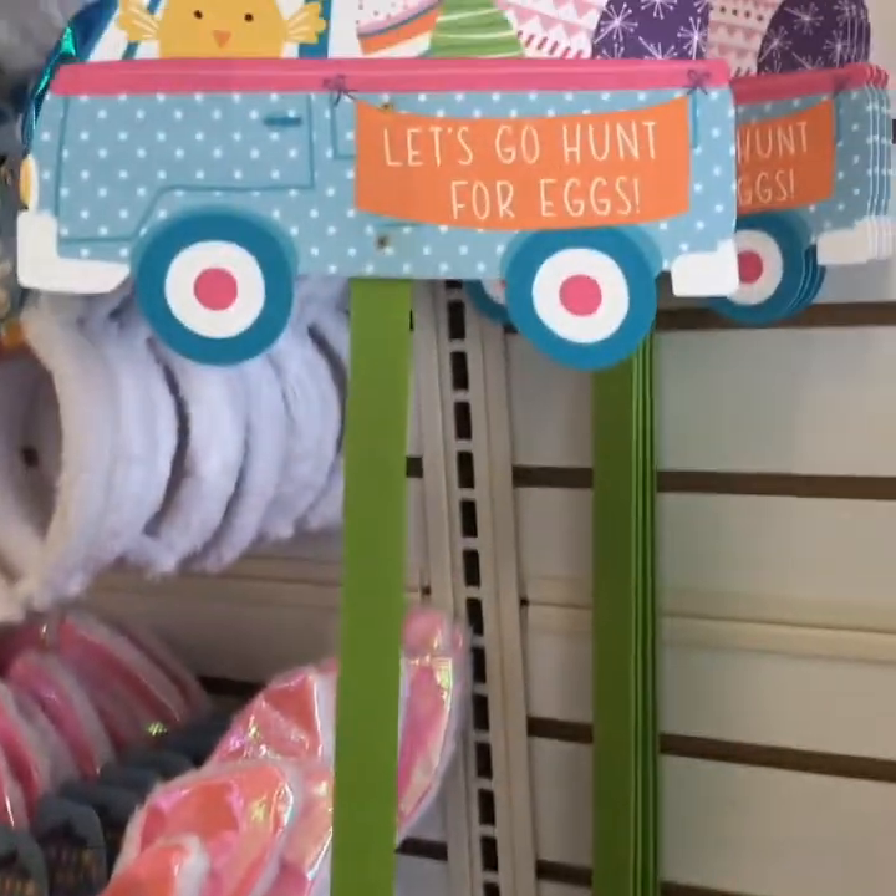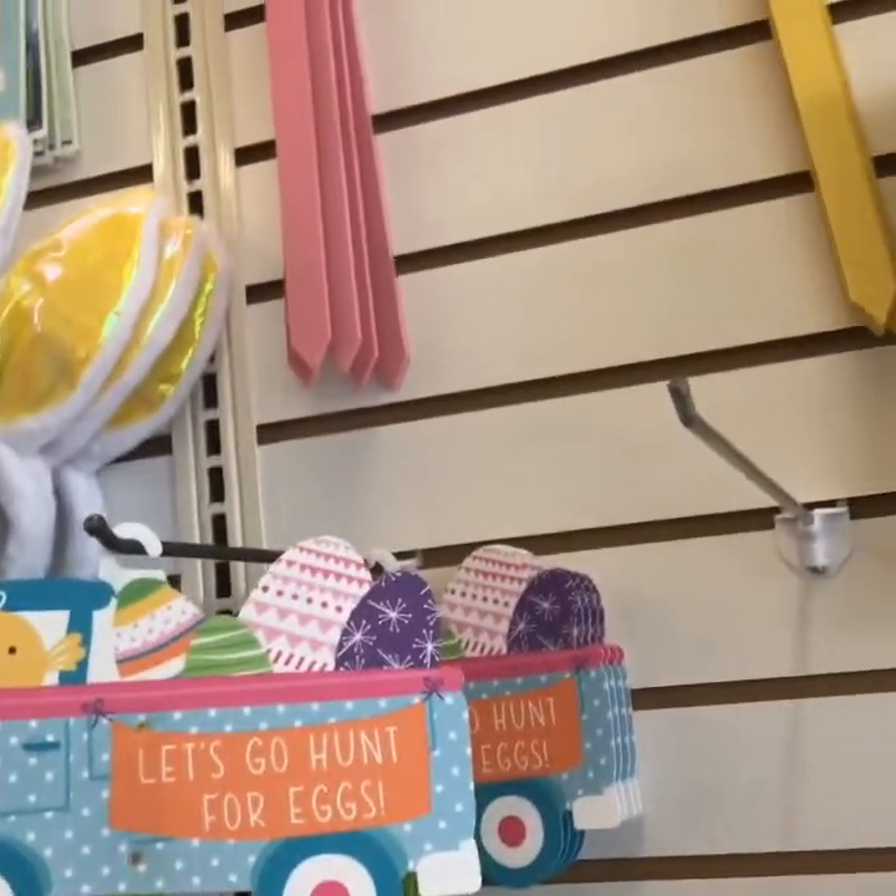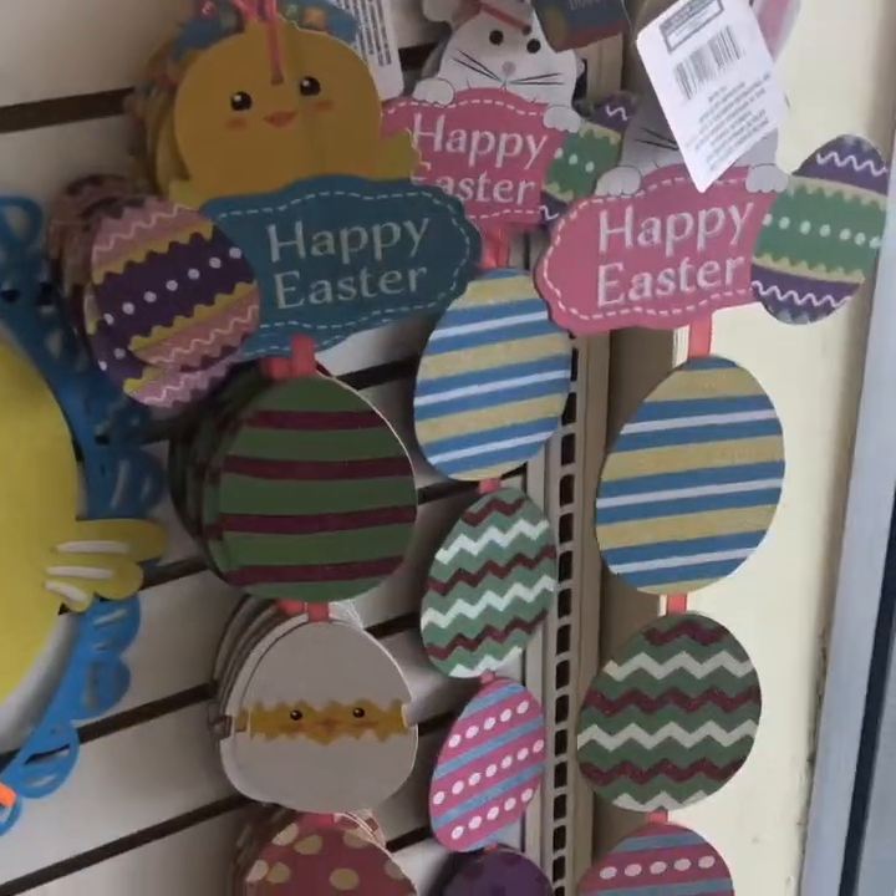I am definitely about to buy a few of these. Y'all see that? This is definitely going on my door.